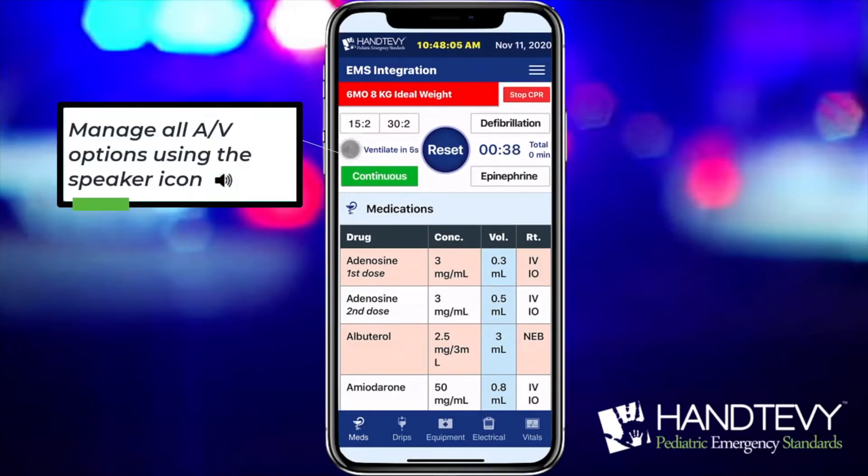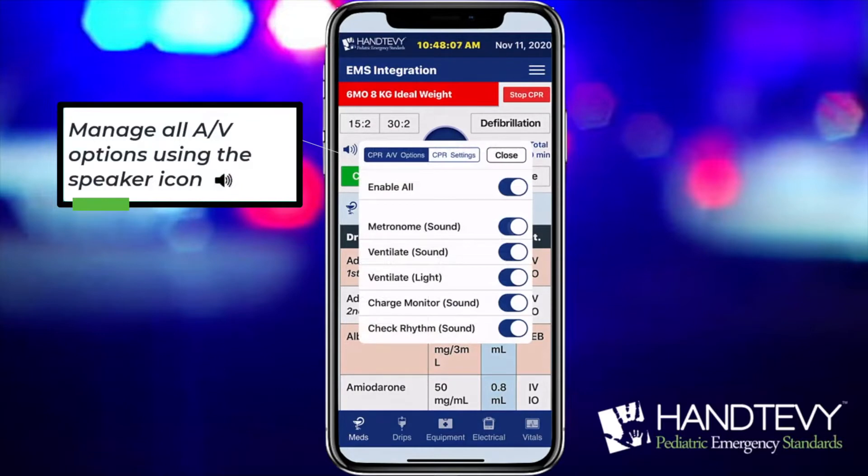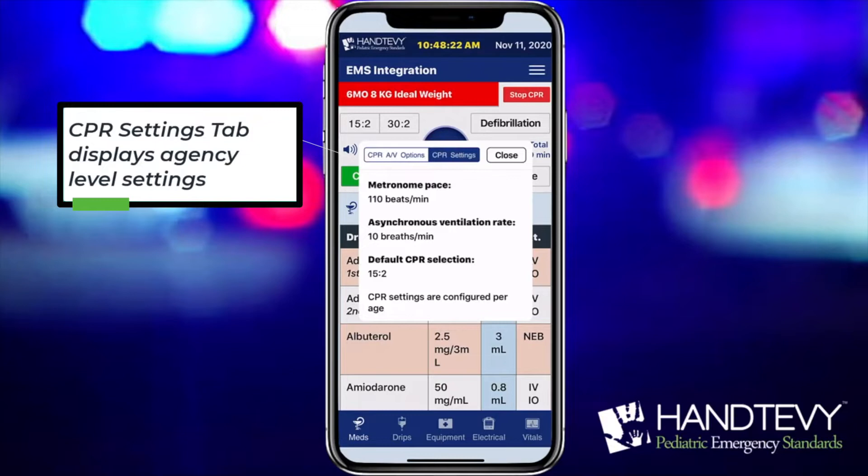You can easily manage all AV features during the call. The CPR Settings tab displays how the agency has configured its CPR settings.